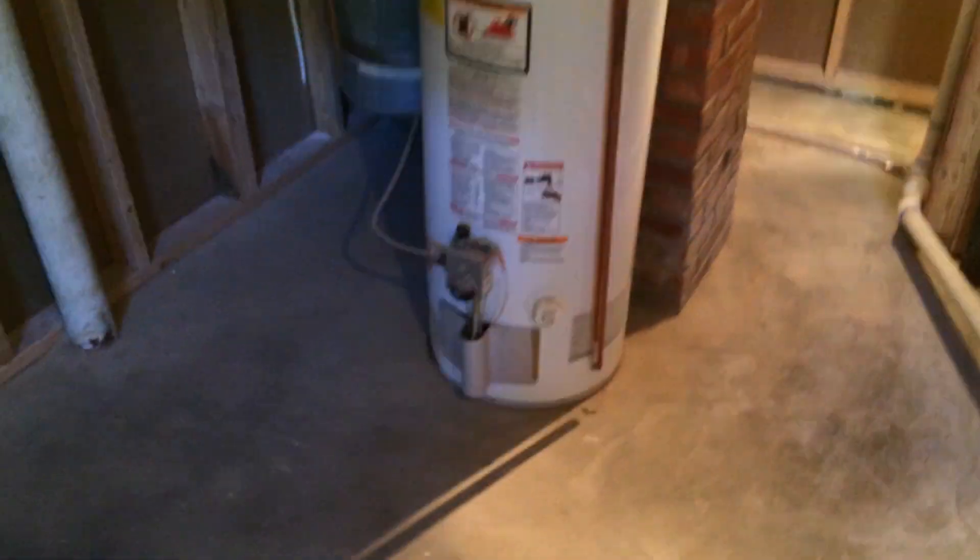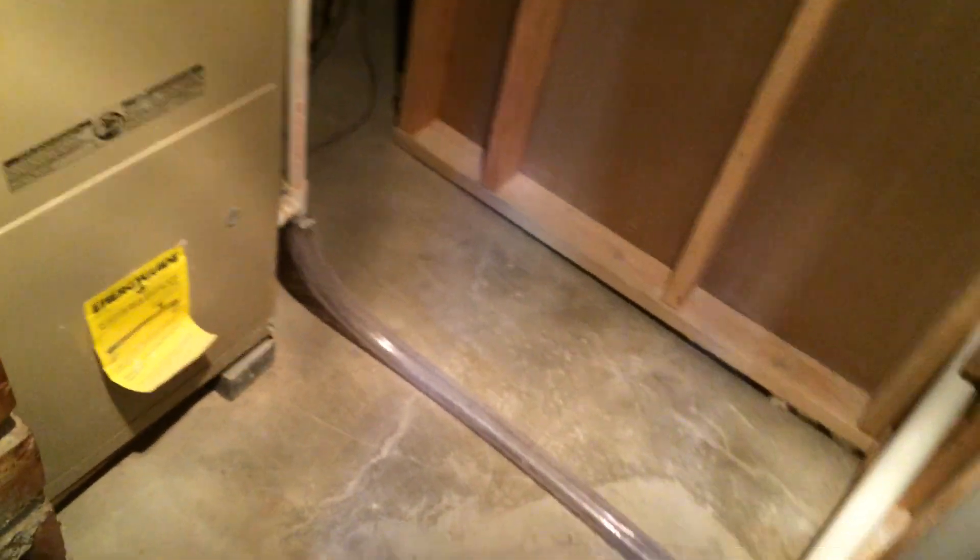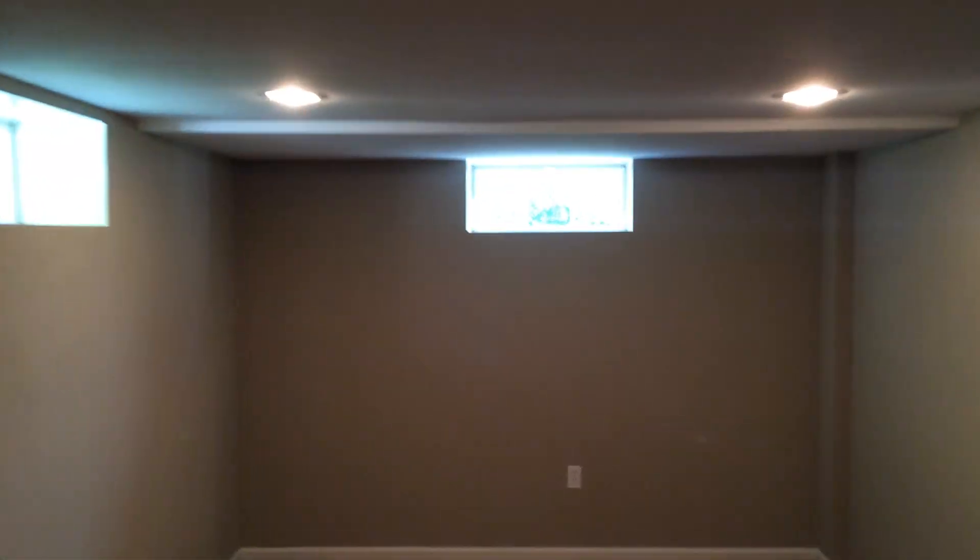This area leads into the laundry room with washer and dryer hookups. Here's the mechanicals area — brand new plumbing throughout. Here's a storage closet that actually runs underneath the stairs. Pocket door here leads to our third bedroom with plenty of natural light and a huge window. The electrical panel is behind this paneling. Closet space here as well.